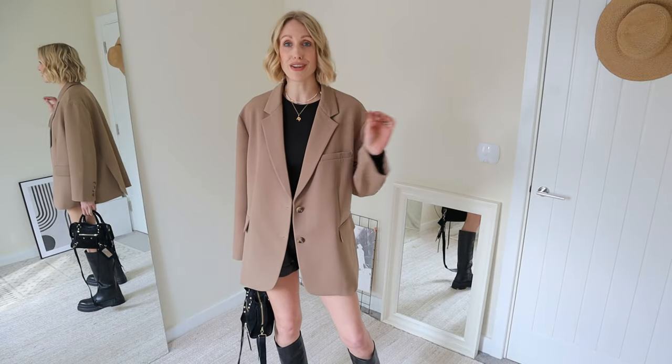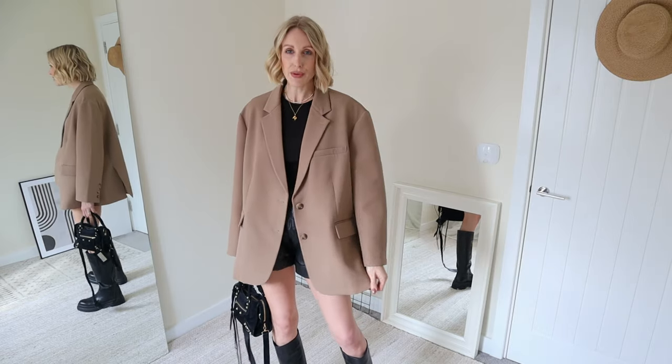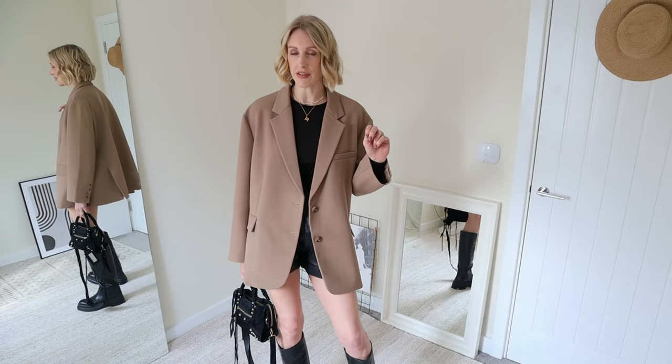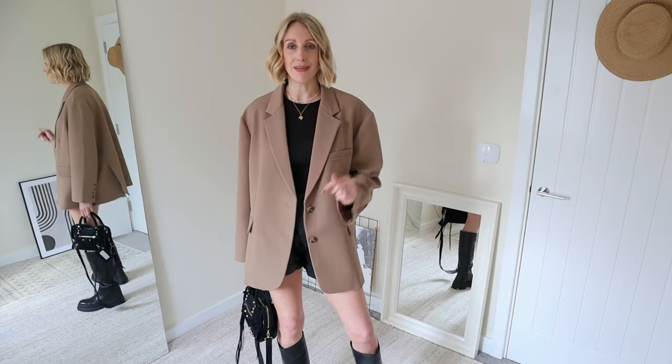I could talk about oversized blazers until the cows come home, so if you'd like to see a part two of styling oversized blazers, or there's another wardrobe staple you'd like me to style different ways and go through my tips on, let me know in the comments below and I'll see you guys very soon.